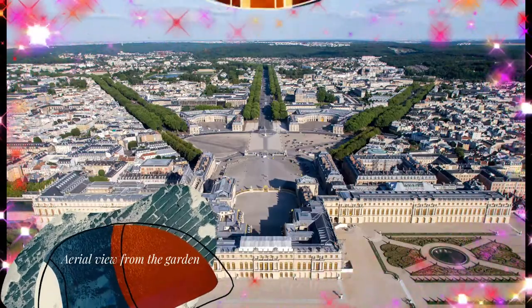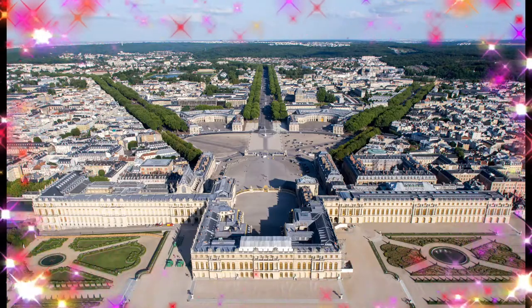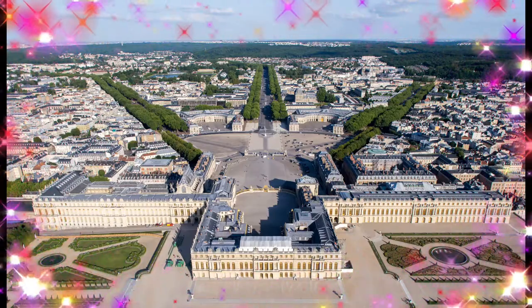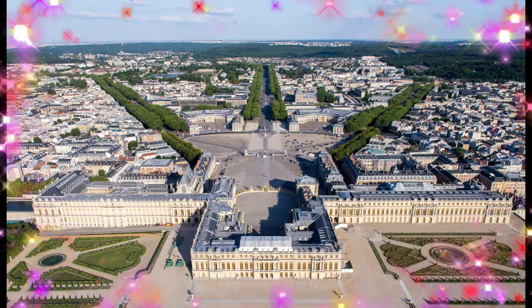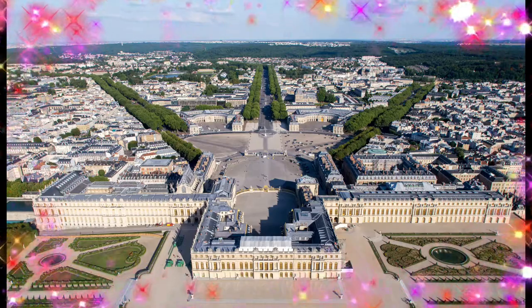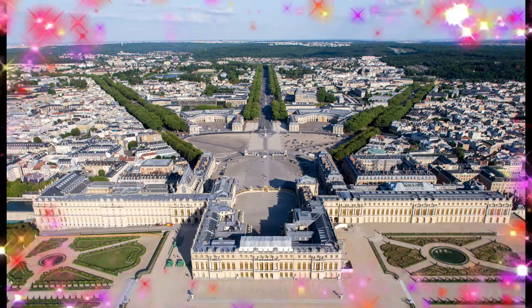The palace was stripped of all its furnishings after the French Revolution, but many pieces have been returned and many of the palace rooms have been restored. In 2017, the Palace of Versailles received 7,700,000 visitors, making it the second most visited monument in the Île-de-France region, just behind the Louvre and ahead of the Eiffel Tower. The Palace of Versailles is owned by the French state.